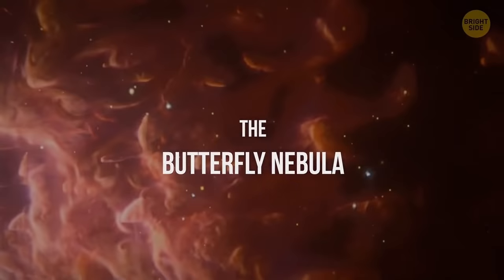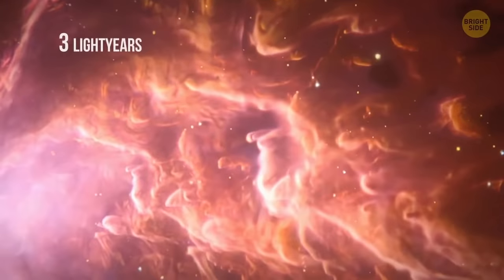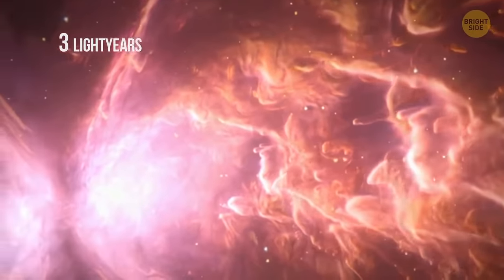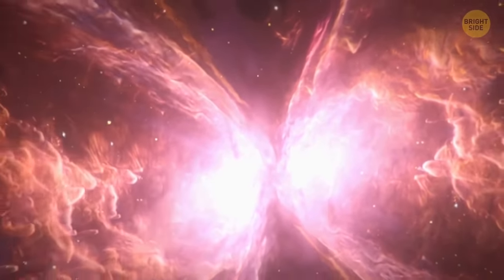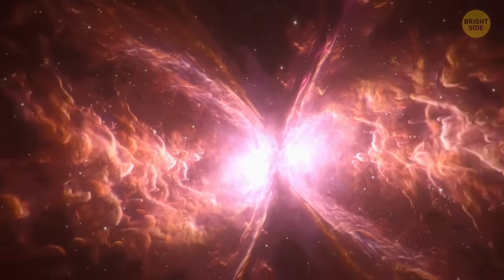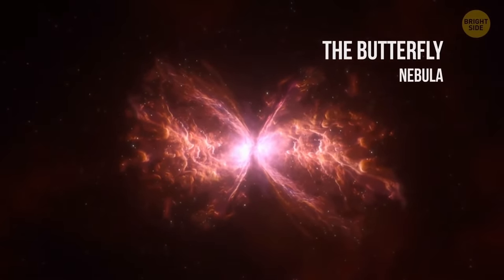The Butterfly Nebula has spread its cosmic wings over three whole light-years. The structure of the nebula is one of the most complex we've ever found. In the center, between the wings, there's a dense, dark cloud of gas covering a very old and extremely hot star.